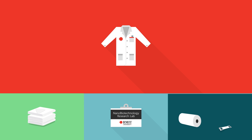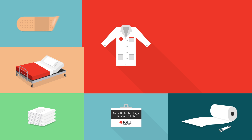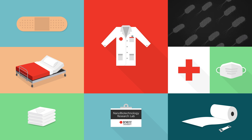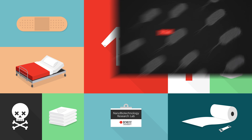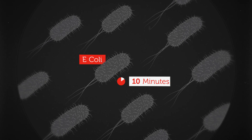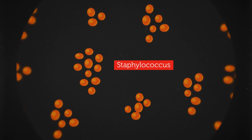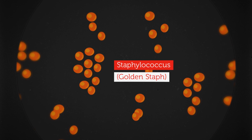By developing new fabrics that can kill a range of infectious bacteria, RMIT's work could be a major breakthrough for hospitals, where secondary infections can cause serious complications and even death. E. coli, for instance, can be killed within 10 minutes of making contact with the fabric, and nasties such as Staphylococcus, better known as Golden Staph, are unable to stick and grow on the surface of this material.